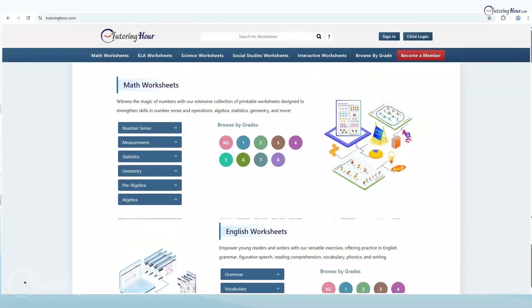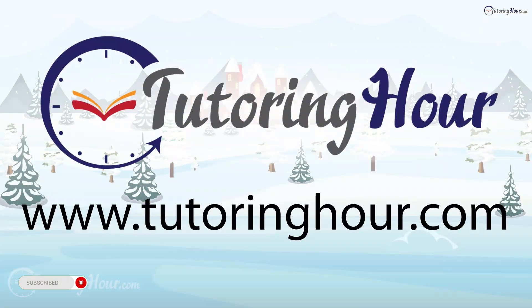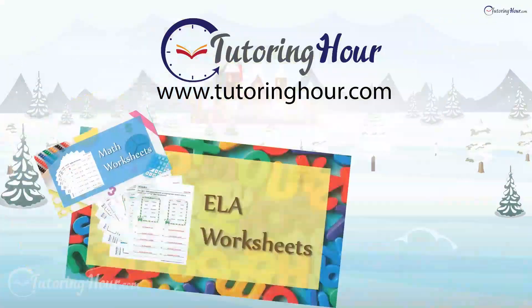let's explore the printable and interactive worksheets on Tutoring Hour. Visit TutoringHour.com today for your daily dose of practice.